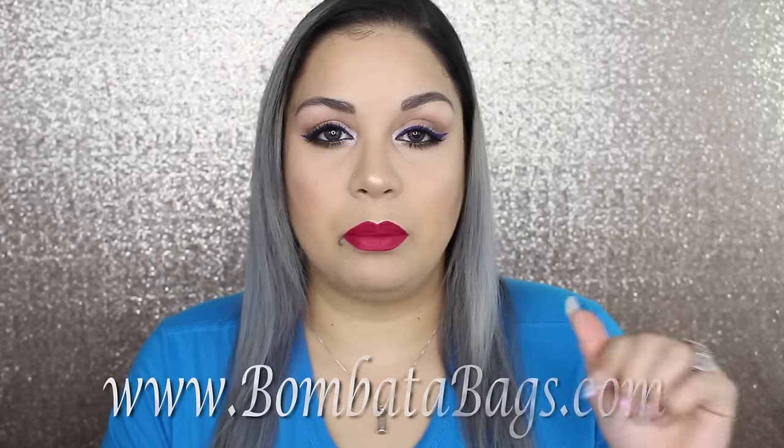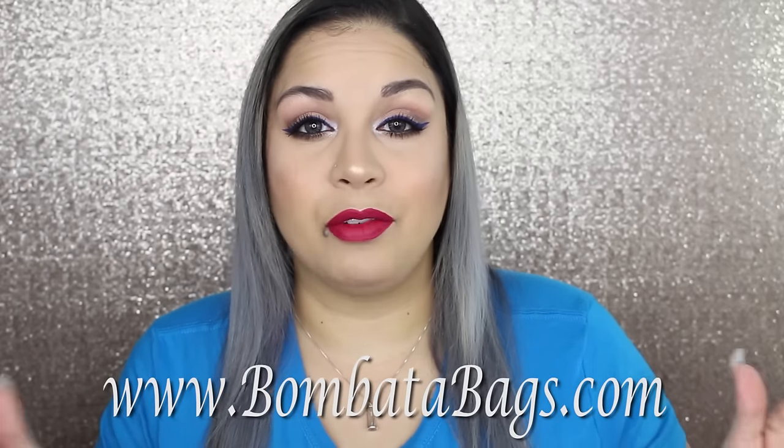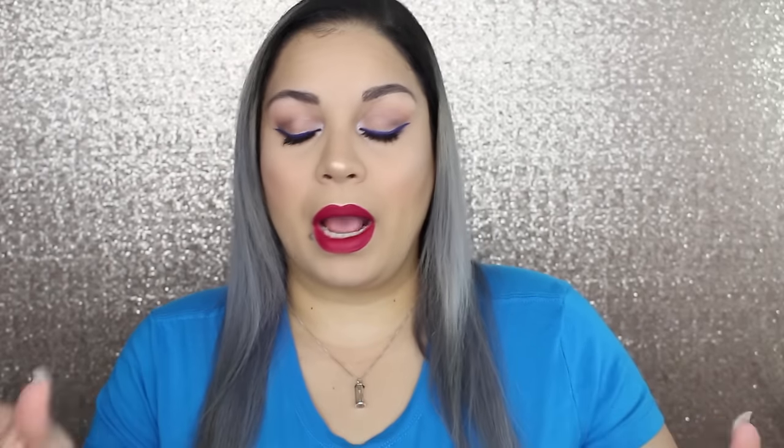I'm going to leave the website down below — it's BombadaBags.com. They have a great array and I already have friends who've gone and checked it out saying they love the pockets and can use this for work. I am very impressed.